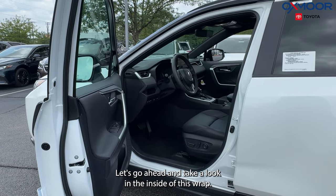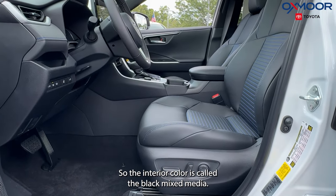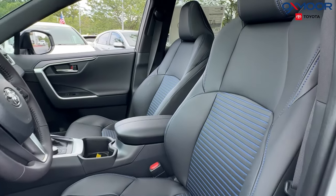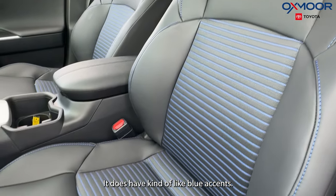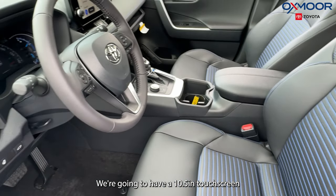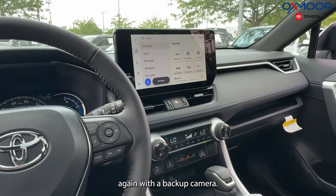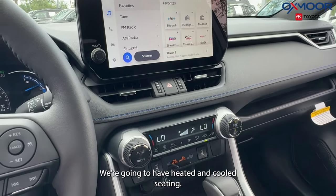Let's go ahead and take a look inside this RAV. The interior color is called black mixed media and it does have blue accents. We're going to have a 10.5-inch touch screen, again with a backup camera displayed. We're also going to have heated and cooled seating.